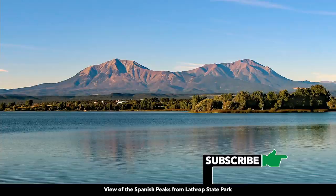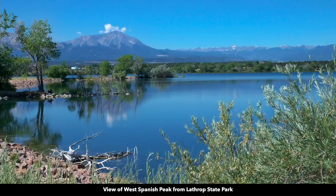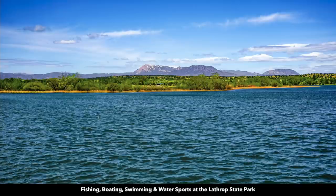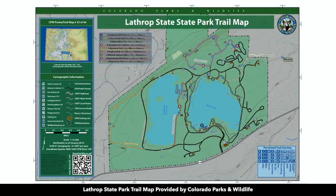There are two lakes at the Lathrop State Park. You can enjoy boating, fishing, and water sports along with camping, hiking, horseback riding, and small game hunting. This is a trail map of the Lathrop State Park.